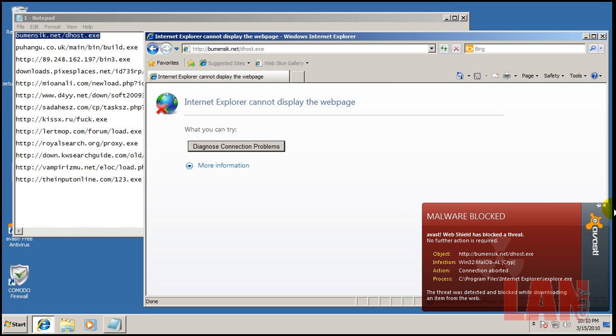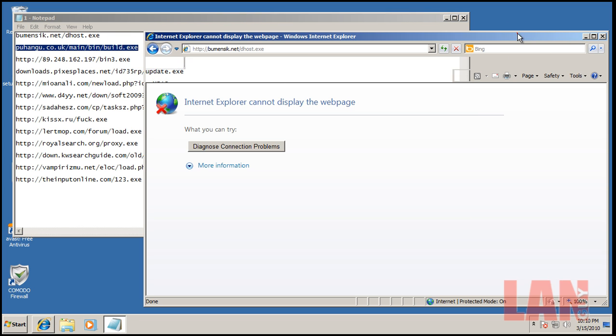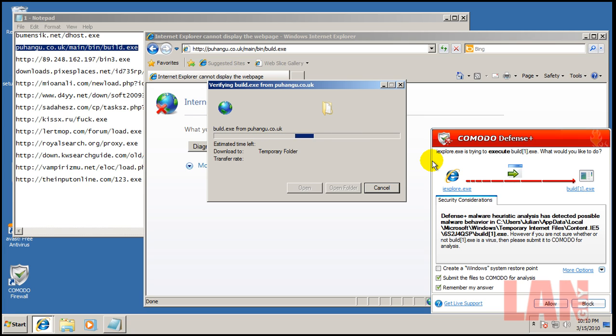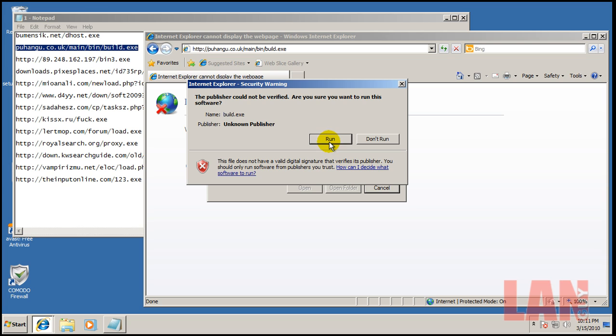That first link was blocked by Avast. Moving on — now we're getting a Defense+ malware heuristics alert. Avast completely missed that one, but Comodo came into action flagging possible malware behavior, so we'll block that and try to run it. Nothing will happen.